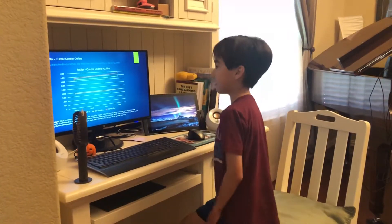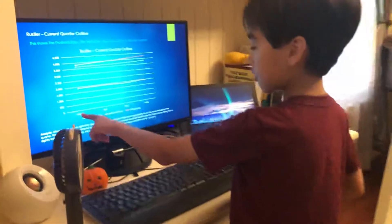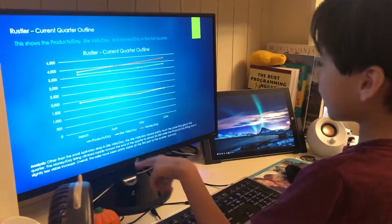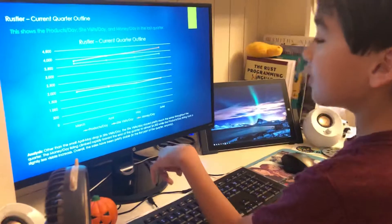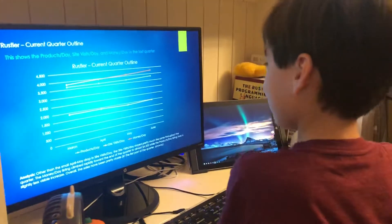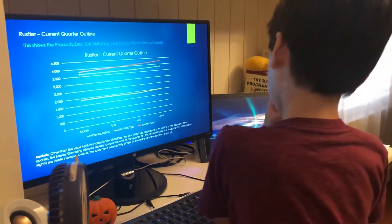Next we have the Russell current quarter outline, showing product sold per day, site visits per day, and money per day for the last quarter. In March, the beginning of the quarter, everything started at an average level. Site visits per day didn't do much until June, where it started getting higher and higher, capping out at $2,000. Products per day capped out at just below $4,000. The money per day went all the way up to $4,300 or thereabouts.